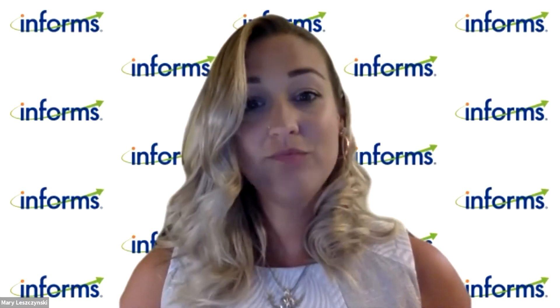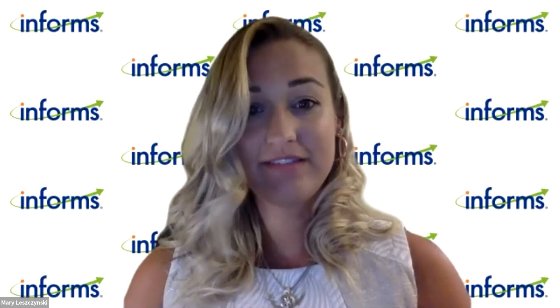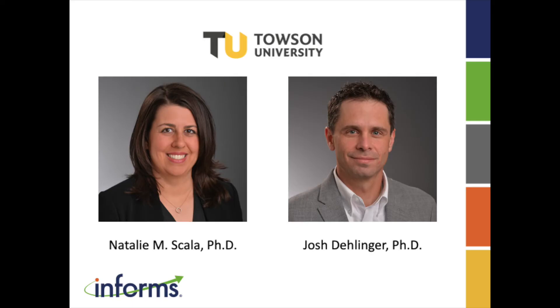Today I'm joined by two very distinguished guests, Dr. Natalie Scala and Dr. Josh Dellinger, to discuss the role of mail-in voting through the lens of operations research and analytics. Dr. Scala and Dr. Dellinger will also discuss the key role poll workers play in election infrastructure security.